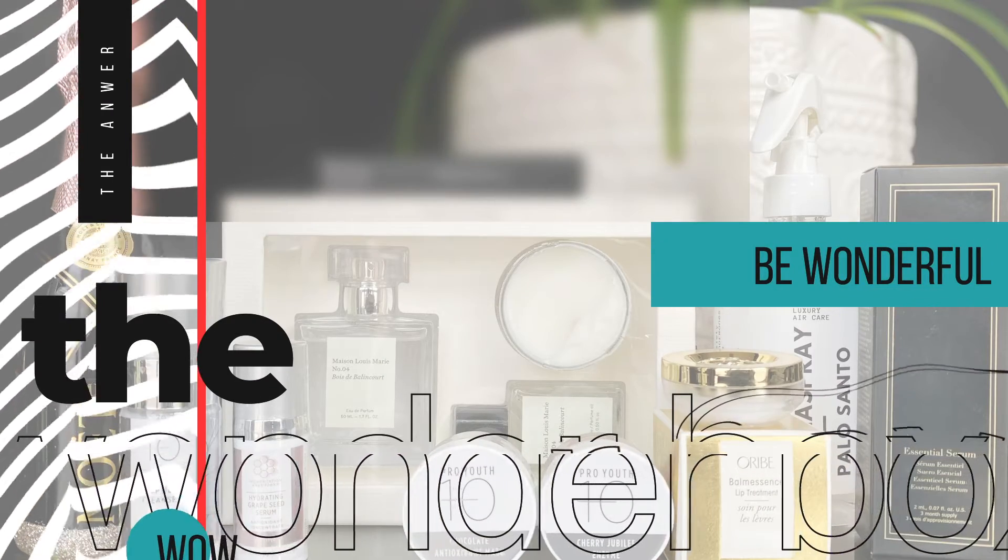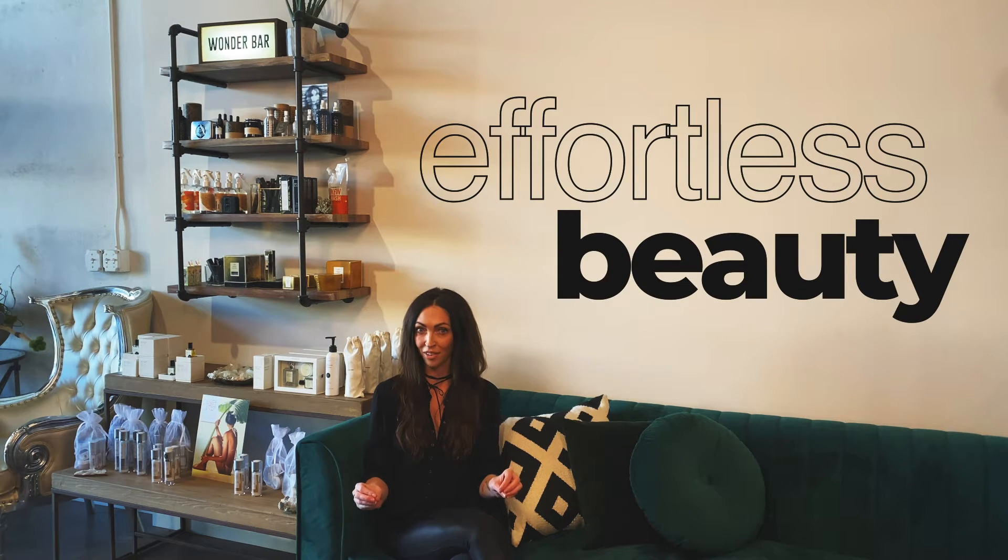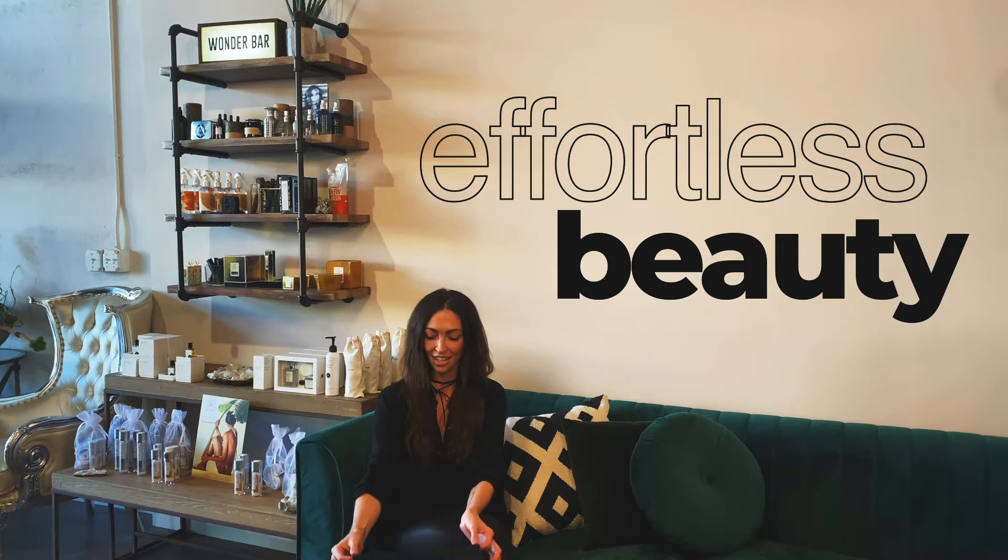The Wonder Box is all about effortless beauty. I want to show you guys some little things I put in here. They are sort of wondrous because they are things that make you look and feel beautiful, but that people don't necessarily look at you and know that you have makeup on, or lash extensions, or certain little tricks that you can do at home to look beautiful, amazing, and completely effortless. So I'd like to show you what's in the Wonder Box.